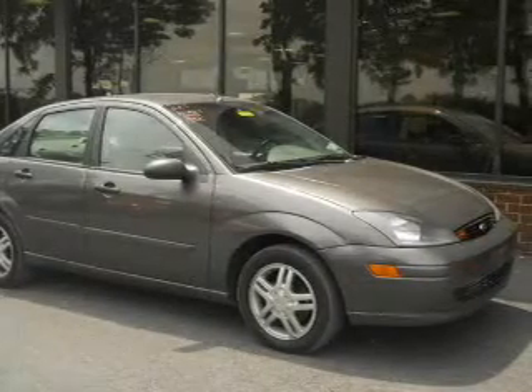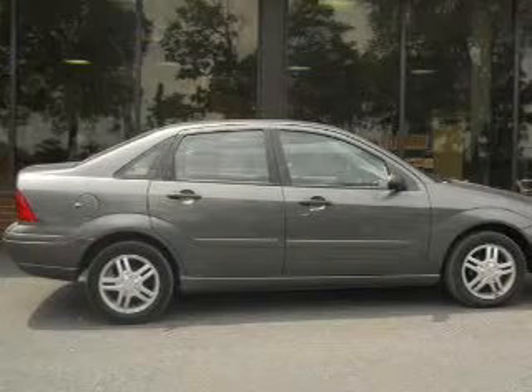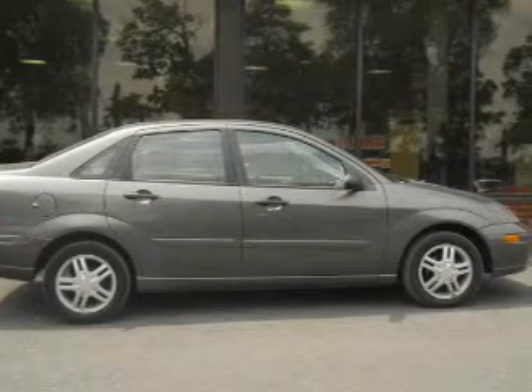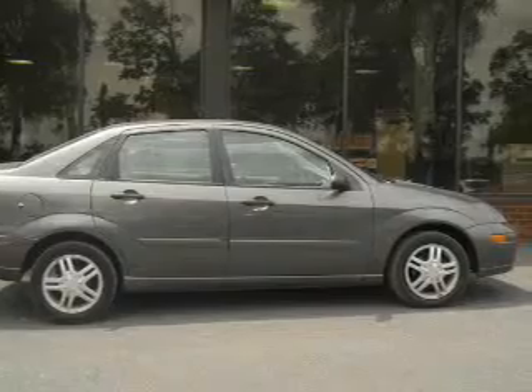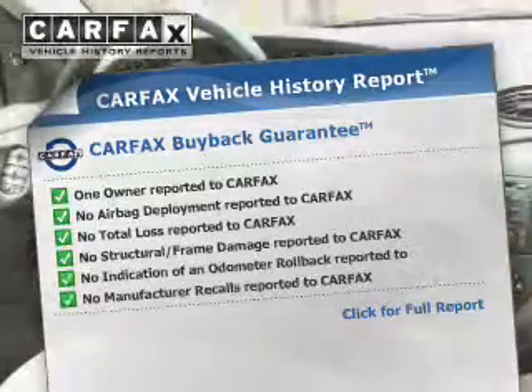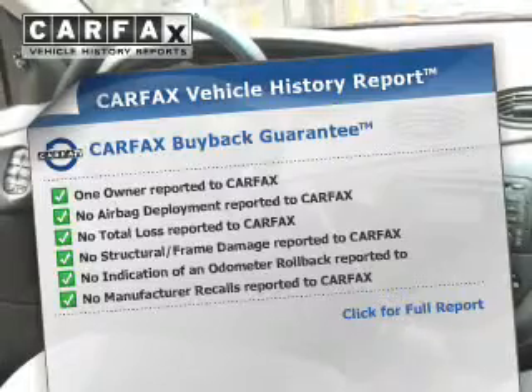The powertrain includes front wheel drive with an efficient four-cylinder engine driven by an automatic transmission. Get advanced listening benefits from the premium sound system. Know the history on this ride and greatly reduce your buying risk with the included Carfax Vehicle History Report.